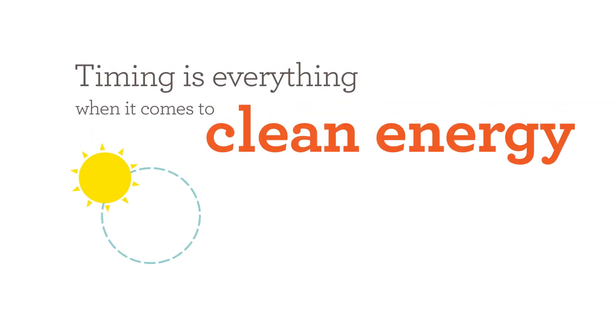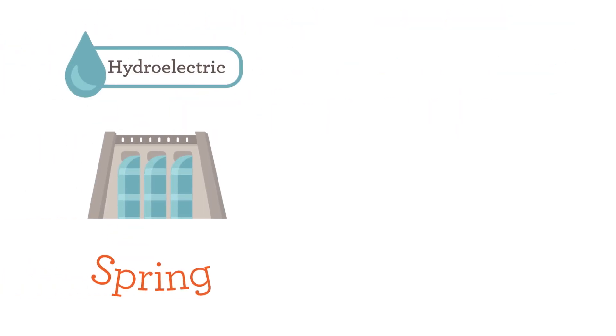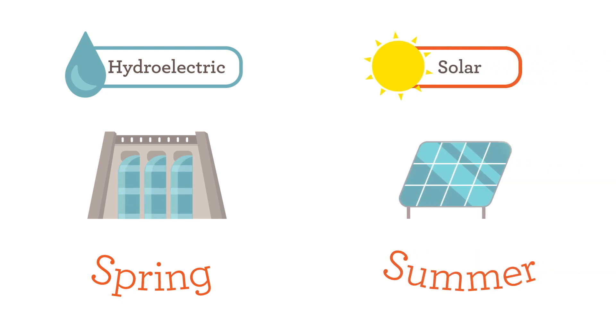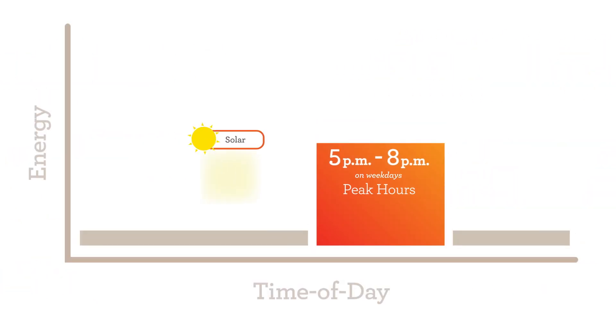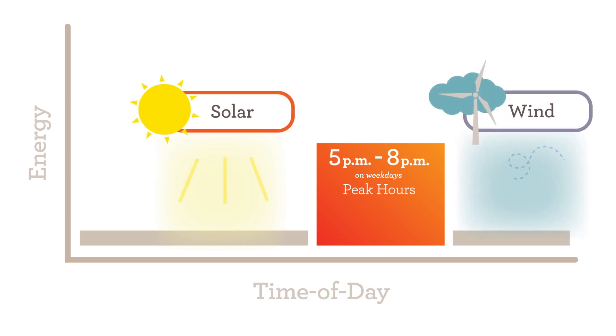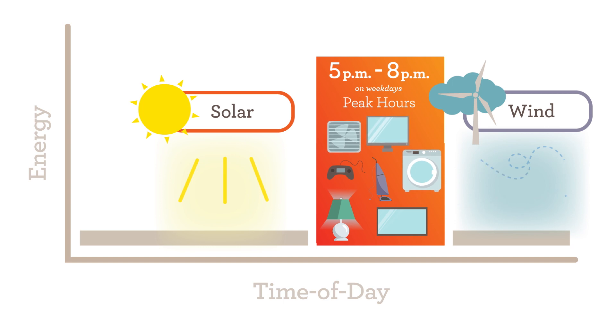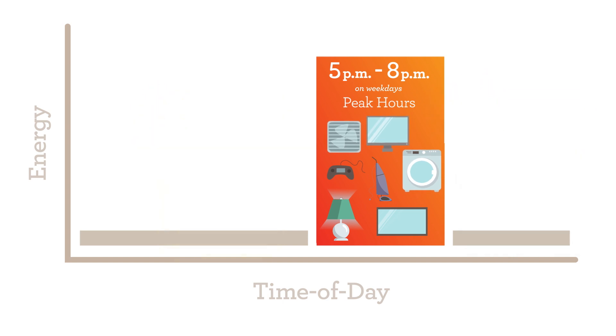Even though California has no shortage of sun and wind, timing is everything when it comes to clean energy. In the spring months, hydroelectric power is plentiful and solar peaks in the summer. Even the time of day is important — solar energy production is highest during the middle of the day, while wind power production picks up in the late afternoon and early evening. This means during summer evenings, when most people start cooking dinner, turning on lights, or watching TV, the demand for electricity jumps just as renewable production goes down.